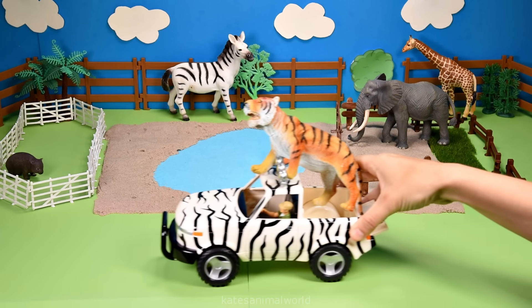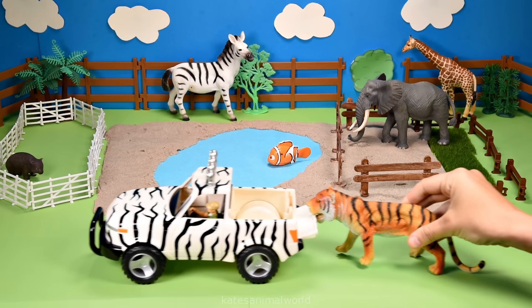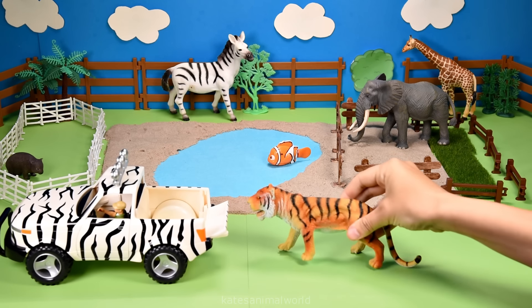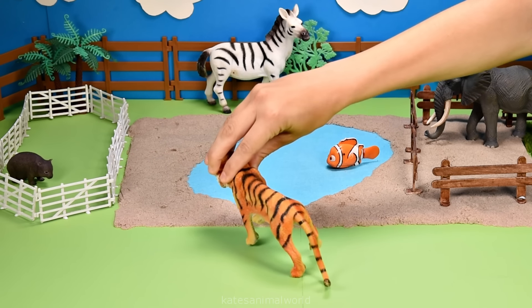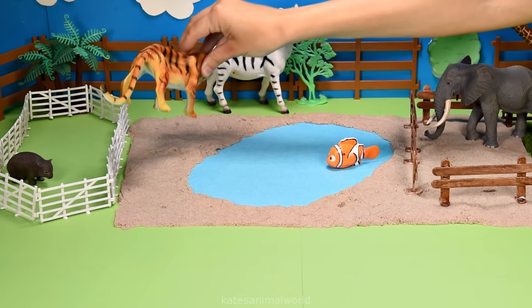Who's this riding on top? It's a tiger — and it's in the back of the car. Let's pop the tiger up the back here next to the zebra.